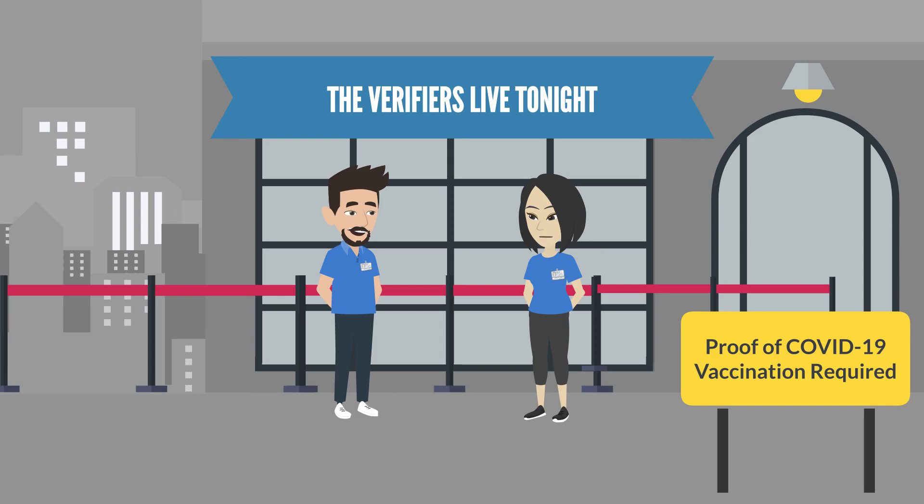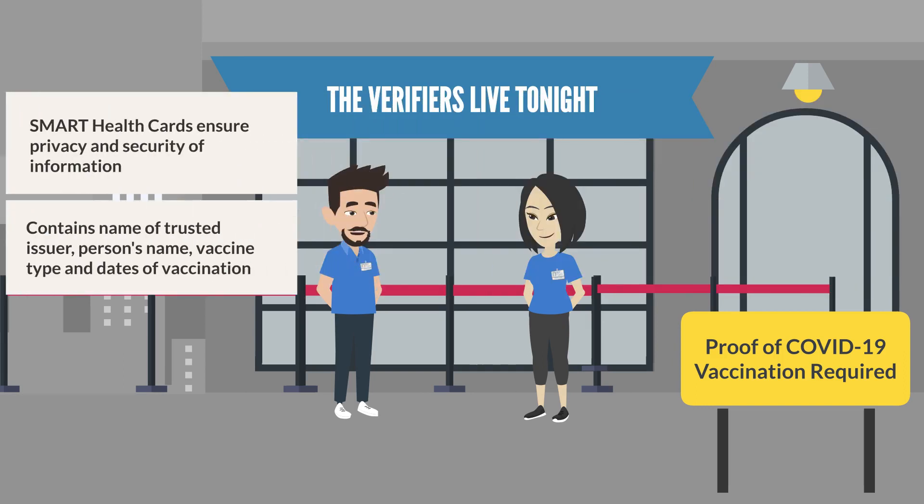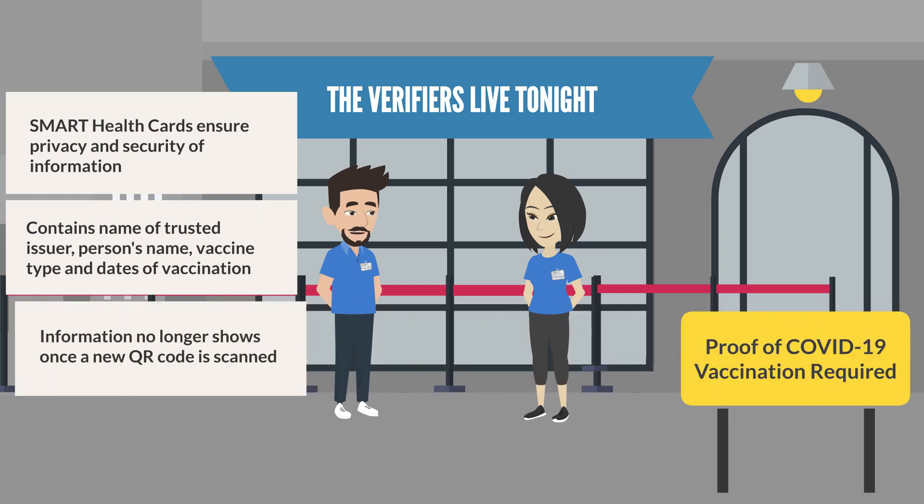Will this information and the vaccination records save onto the device we use? No. Smart Health Card verifier apps ensure privacy and security of information. We will only be able to see the name of the trusted issuer of the Smart Health Card, the person's name, and the vaccine type and dates of vaccinations received. Once we have verified with the person's ID, we will simply scan the next person's QR code, and the previous information will no longer show on the device.